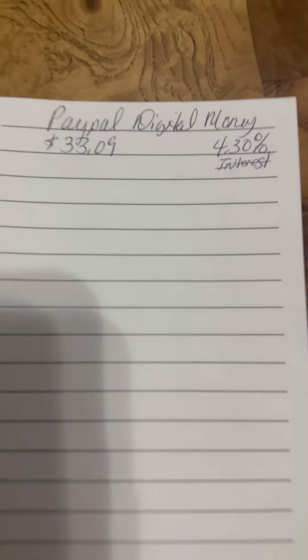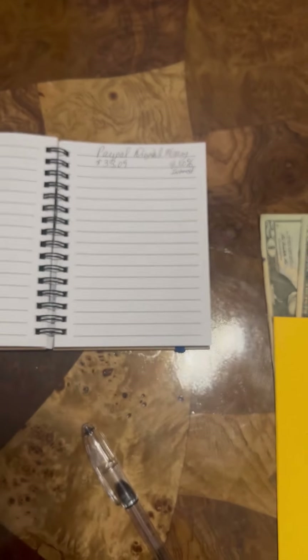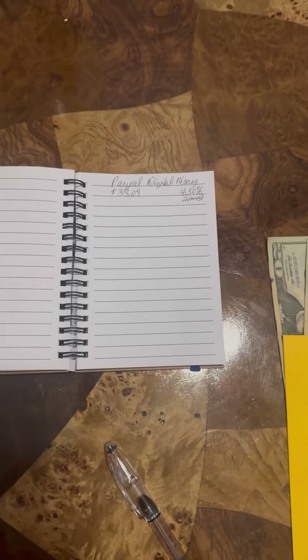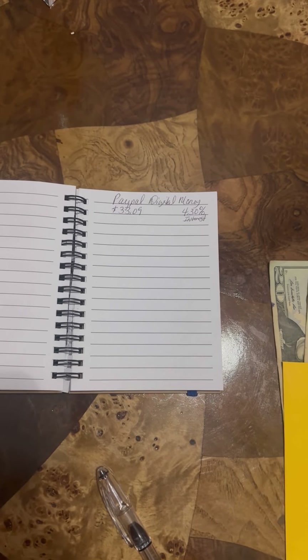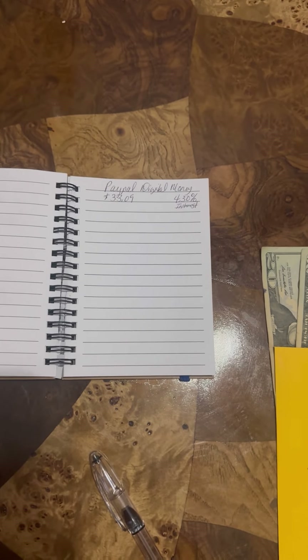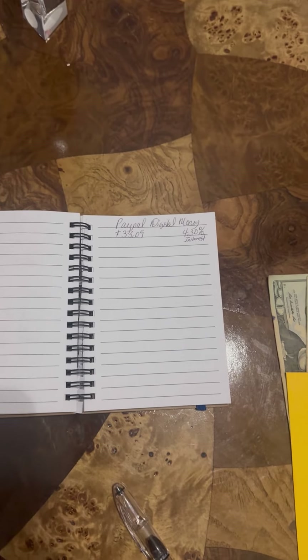The digital way — this is how I have it right now, showing what interest it is and how much I have: $33 and nine cents. If you look at my previous videos, the link will be below showing how to get that digital money. Sign up for PayPal, get that PayPal savings account, then get the PayPal debit card. None of this is costing you anything.